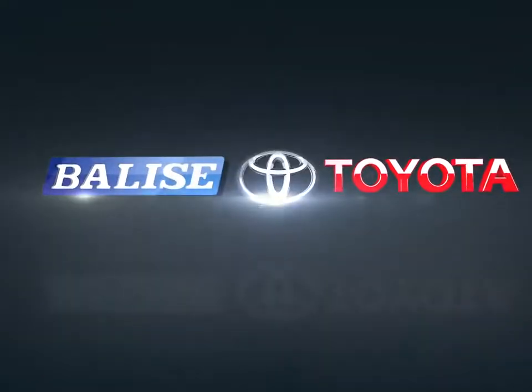Welcome to Belize Toyota. Today we're looking at a 2019 Toyota 4Runner.